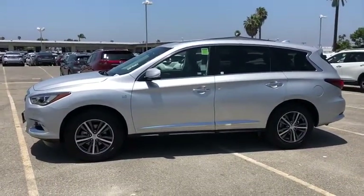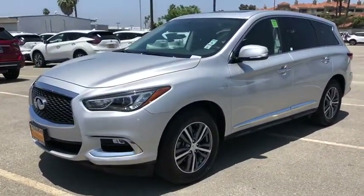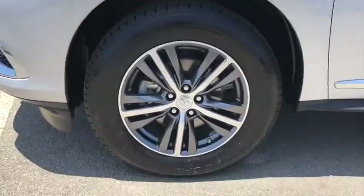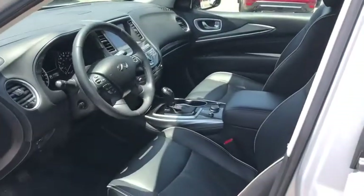Power steering, keyless start, cruise control, auto-dimming rear-view mirror, four-wheel disc brakes, aluminum wheels, floor mat, and AM-FM stereo radio. This vehicle is Carfax certified one owner and qualifies for the Carfax buyback guarantee.